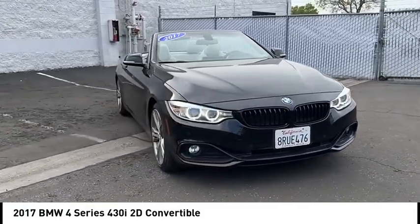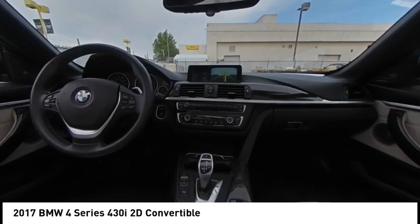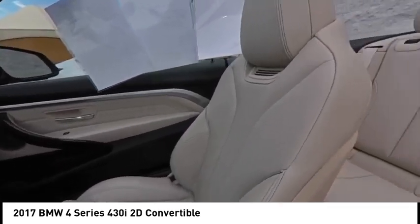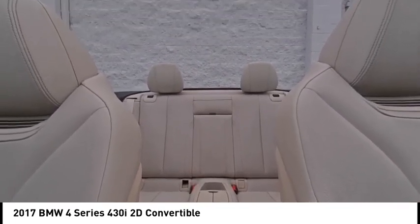Rain sensing wipers, convertible hard top, electronic stability control, alloy wheels, brake assist, traction control, remote keyless entry, fog lights, four wheel disc brakes, speed control.